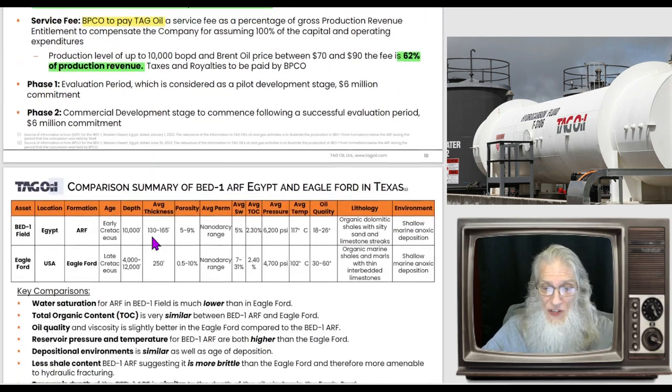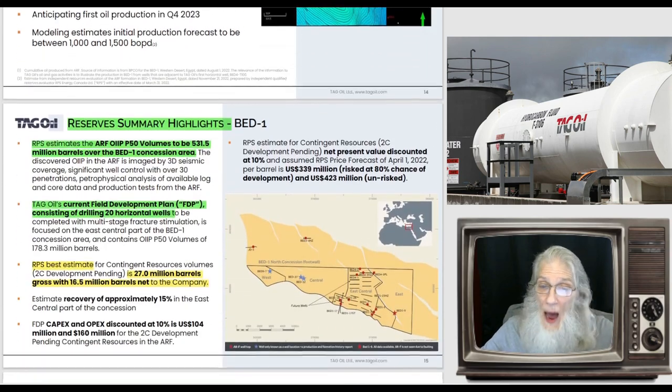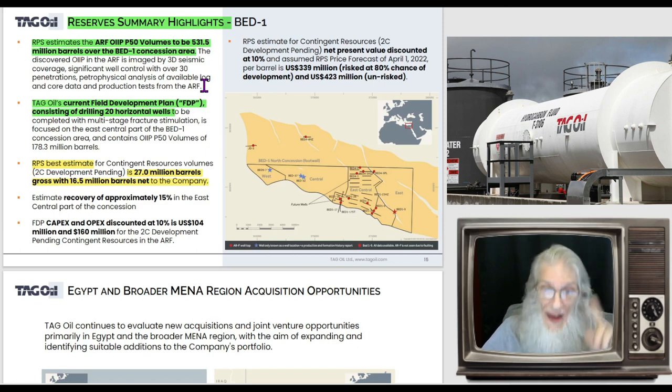An independent group not associated with the company did an inspection of this land. RPS estimates the RP500 volumes to be 531 million barrels over the Bed One concession area — that's half a billion barrels of oil. TAG Oil's current field development consists of drilling 20 horizontal wells using the existing holes. RPS's best estimate is that 27 million barrels are recoverable, and the company will net 16.5 million barrels for themselves.